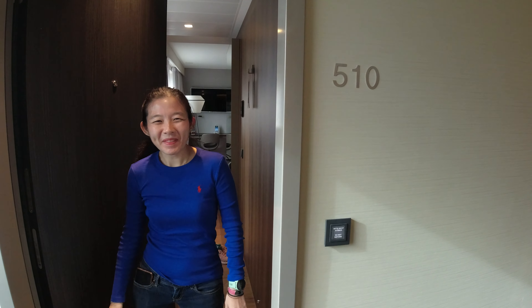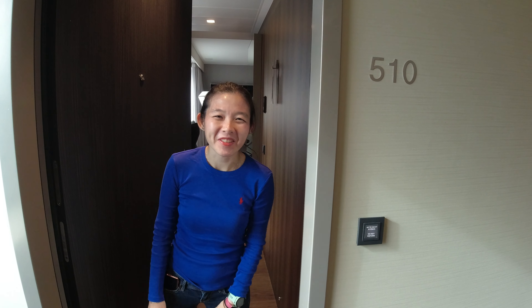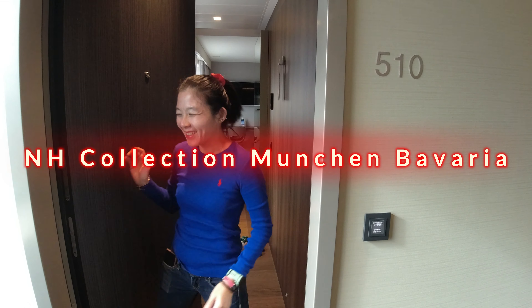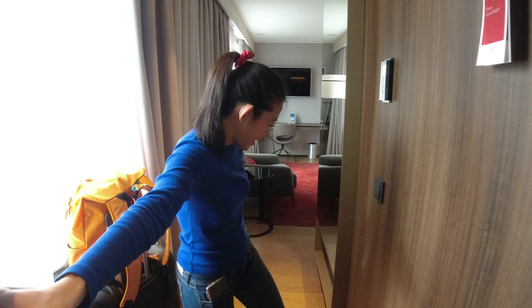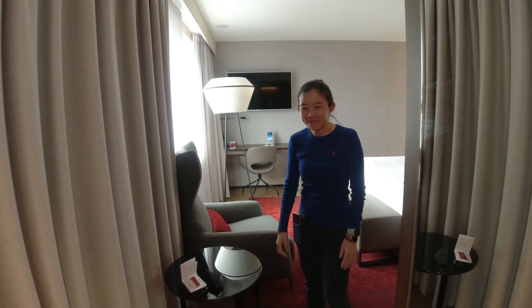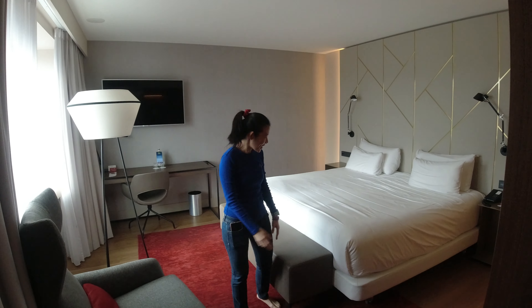Hi guys! I'm now here in Munich and welcome from room 510 of the NH Collection Bavaria Mansion Hotel. Coming to my room, it's a really really nice room and we just arrived. When you walk into the room, first you will see the general overview of the whole room.